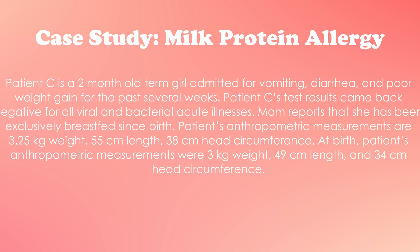Patient C's test results came back negative for all viral and bacterial acute illnesses. Mom reports that she's been exclusively breastfeeding the patient since birth. Patient's current anthropometric measurements are 3.25 kilograms weight, 55 centimeters length, and 38 centimeters head circumference. At birth, her measurements were 2.5 kilos weight, 49 centimeters length, and 34 centimeters head circumference.